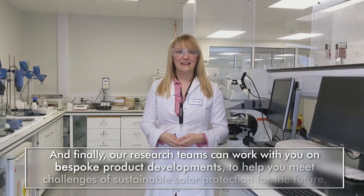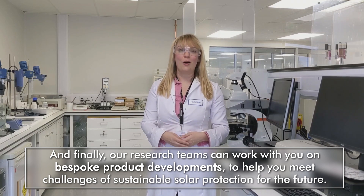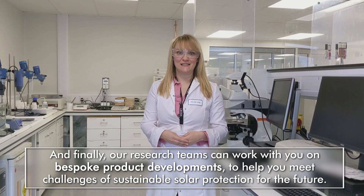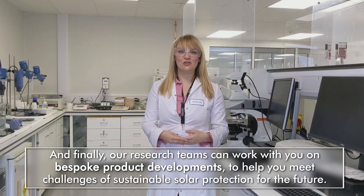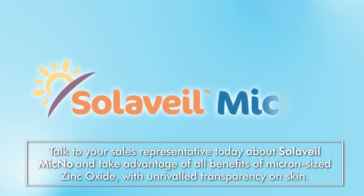And finally, our research teams can work with you on bespoke product developments to help you meet challenges for sustainable solar protection for the future. Talk to your sales representative today about Solavail Mycno and take advantage of all of the benefits of micron-sized zinc oxide with unrivaled transparency on skin. Smart science to improve lives.